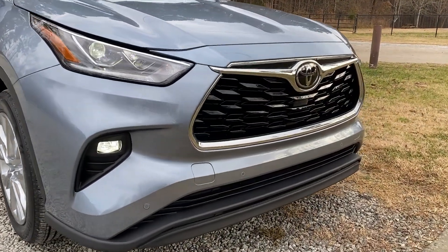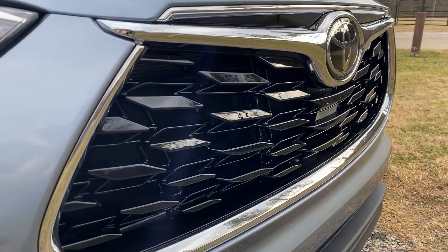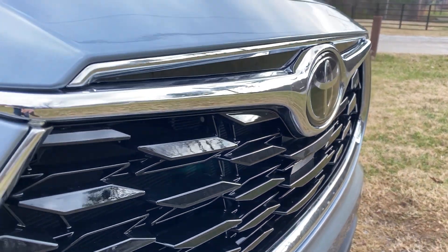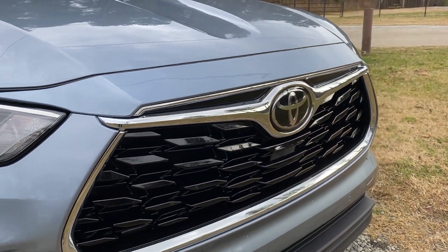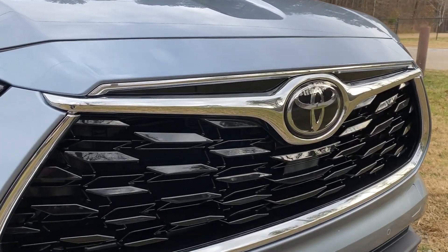Let's look closer at the parking sensors and the three-dimensional grille. It's a gloss black grille with a chrome strip, which the Highlander is kind of known for — unless you go with the XSE model. But 3D, baby.